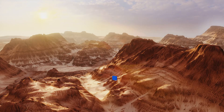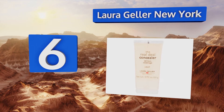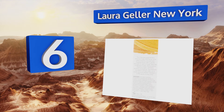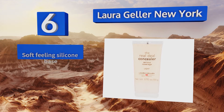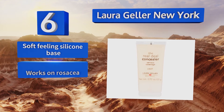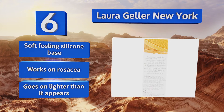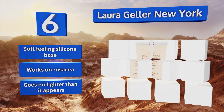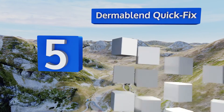Moving up our list to number six, Laura Geller New York will give your epidermis a health boost while simultaneously hiding that tapestry. It boasts vitamin A and retinol, both of which are important for proper cell growth, as well as antioxidant-heavy vitamin E. It comes with a soft-feeling silicone base and works on rosacea. Be aware it goes on lighter than it appears.